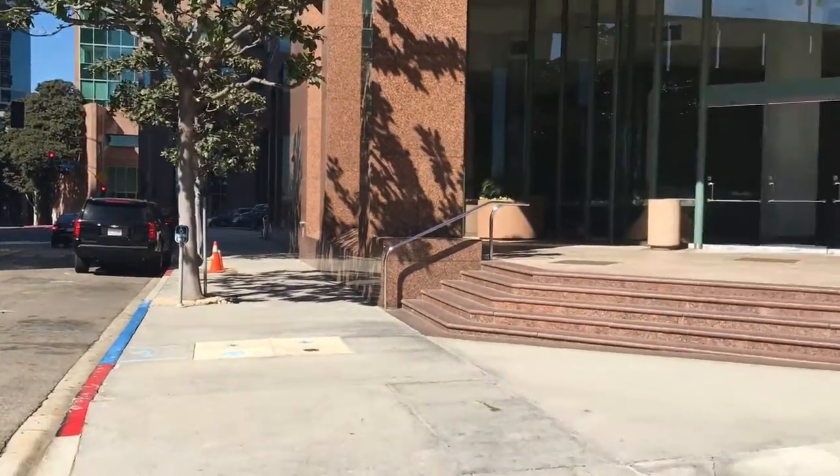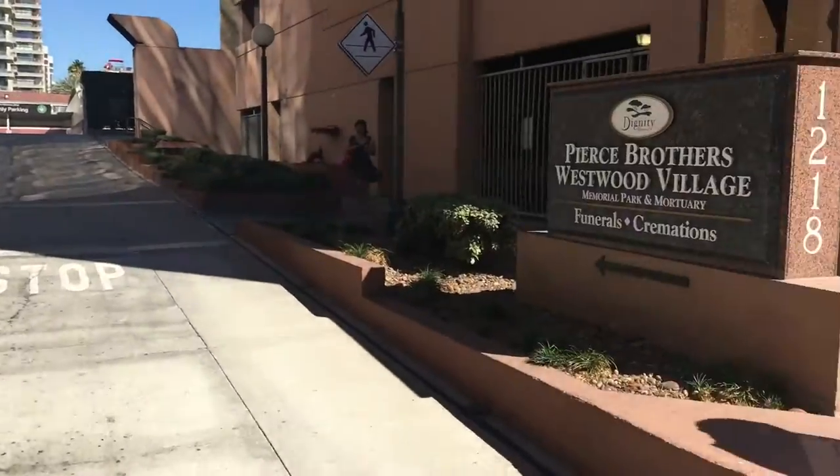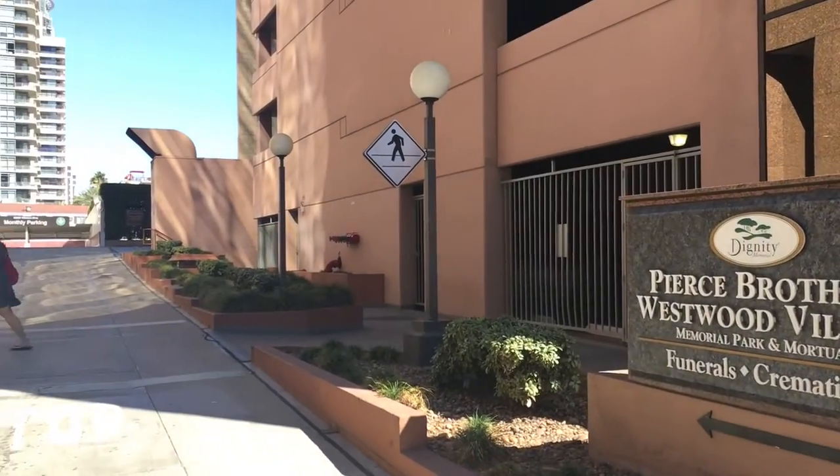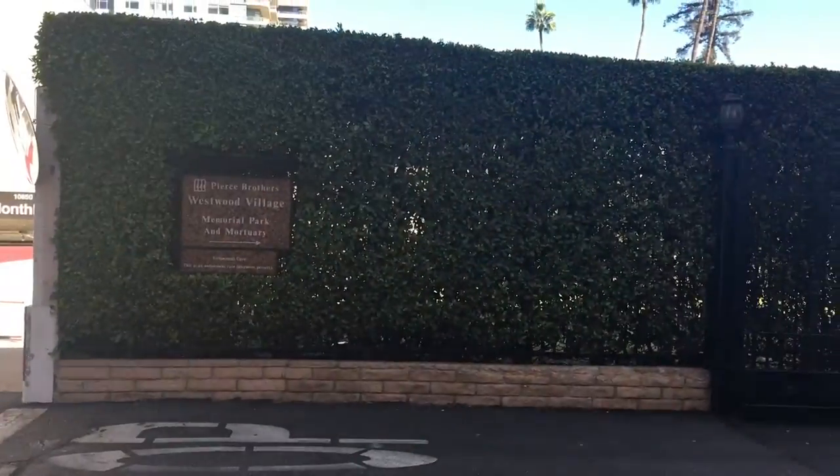After leaving the pumpkin patch, my friend and I went into downtown Westwood to the Westwood Cemetery, where many famous celebrities have been laid to rest. Finding it was a bit tricky as it was well hidden behind the skyscrapers.